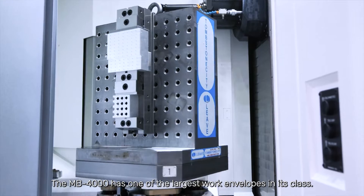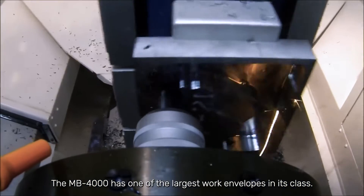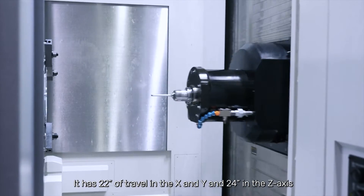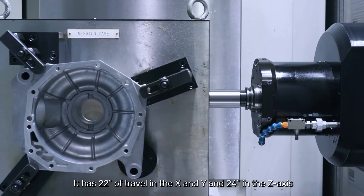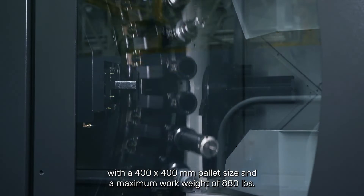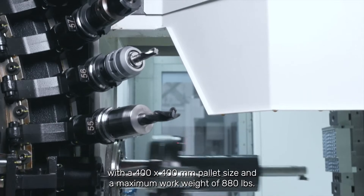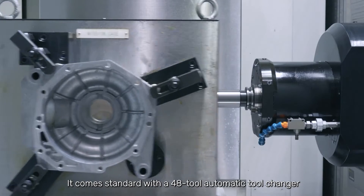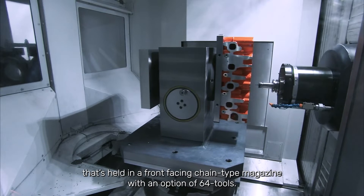The MB-4000 has one of the largest work envelopes in its class, providing the flexibility to handle a wide range of work pieces. It has 22 inches of travel in the X and Y, and 24 inches in the Z axis, with a 400 by 400 millimeter pallet size and a maximum work weight of 880 pounds.